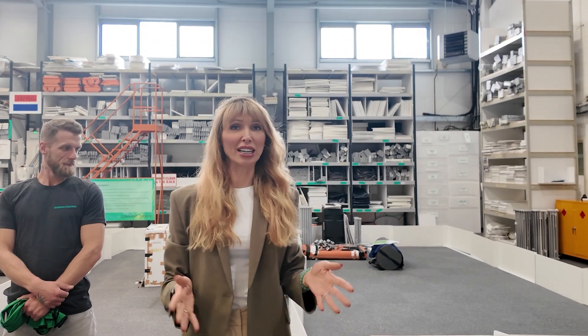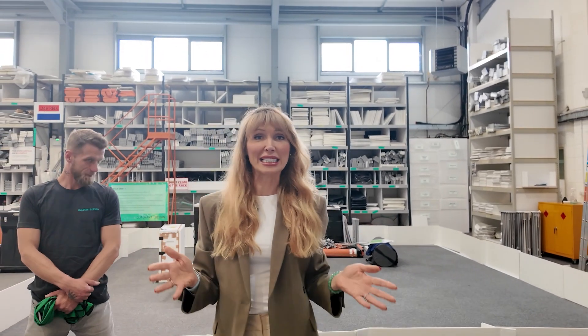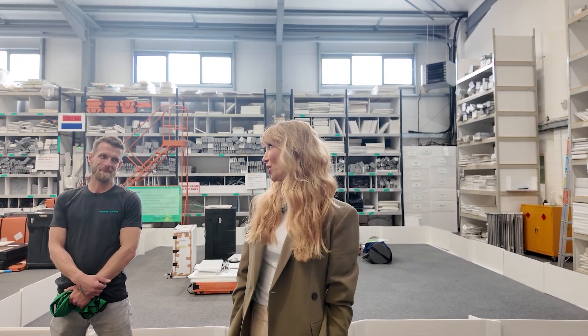We last saw the Similar Web stand at Brighton SEO only a few weeks ago. Now it has been reconfigured and will be pre-built ready for Money 2020 Europe in Amsterdam. The space is all marked out, graphics are here, and it's time to build. Over to you, Greg.